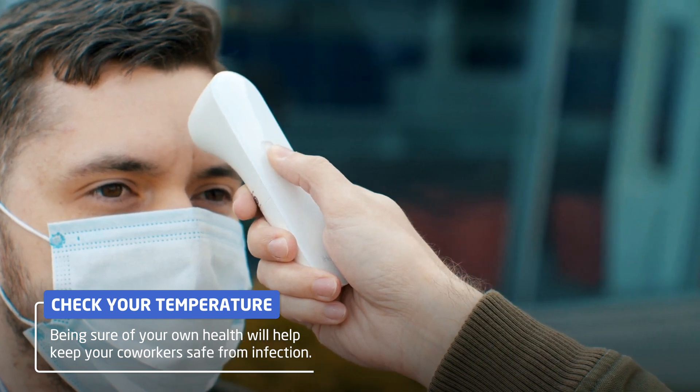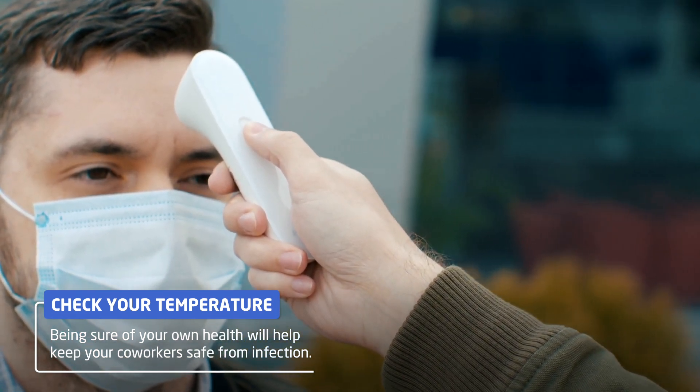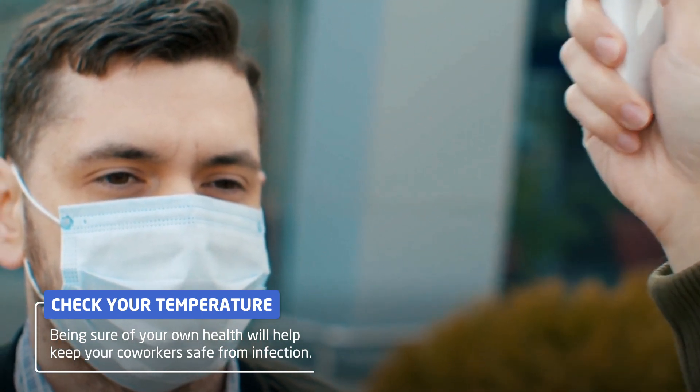Check your own temperature at home before you leave, to be certain you are no risk to colleagues at the office.